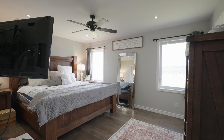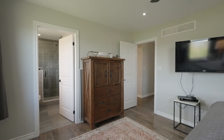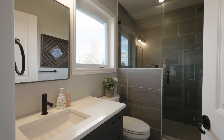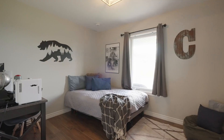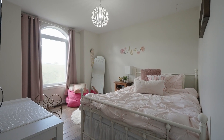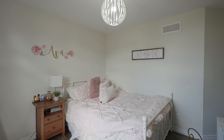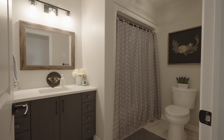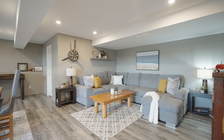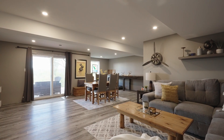Three large bedrooms can be found on the main level, including the primary bedroom with a spectacular en-suite. The lower level is finished and complete with three additional bedrooms and the highly desirable walk-out feature, which leads to the covered patio.